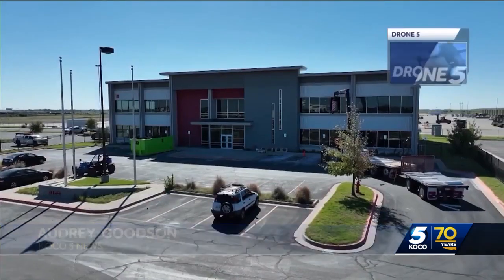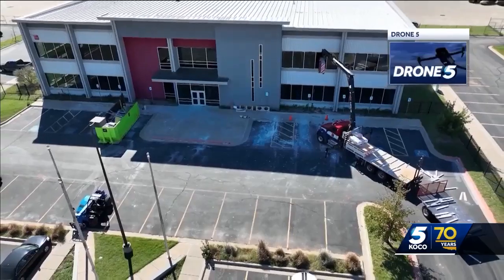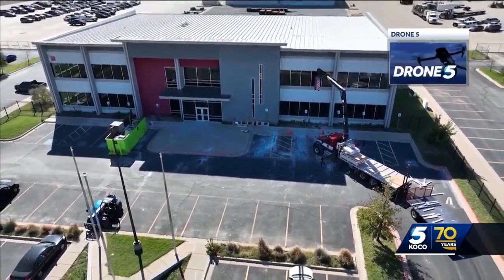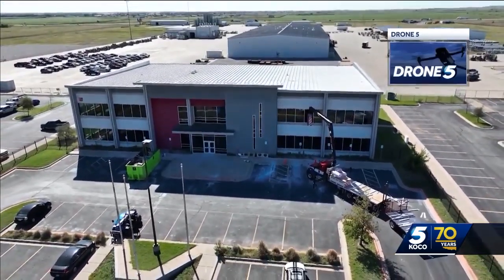This brand new 40,000 square foot facility is now open. It's just off Highway 66 in El Reno and it's got brand new amenities to help better serve the county. Canadian County's brand new Health Department building combines two sites in El Reno and Yukon into one. The county hopes to make healthcare services more accessible to the rural parts of the county.